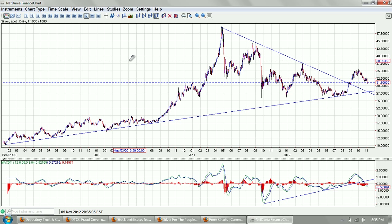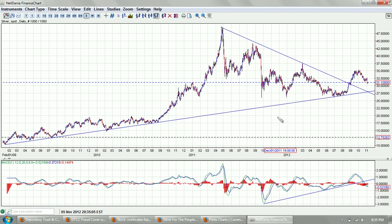Good evening everyone. Time for another silver update. This is the daily chart of silver provided by NetDenia.com.